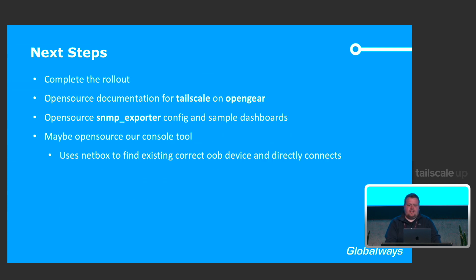Our next steps: complete the rollout — currently at around 10 of almost 20 POPs. We will open-source the documentation on how to install Tailscale on OpenGear on our GitHub. We'll also share our SNMP Exporter Generator YAML config upstream so you don't have to do it again if you want to implement it.